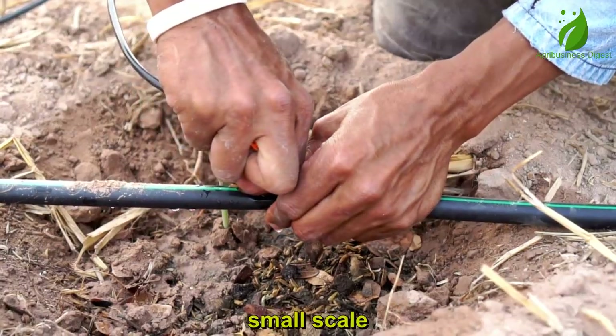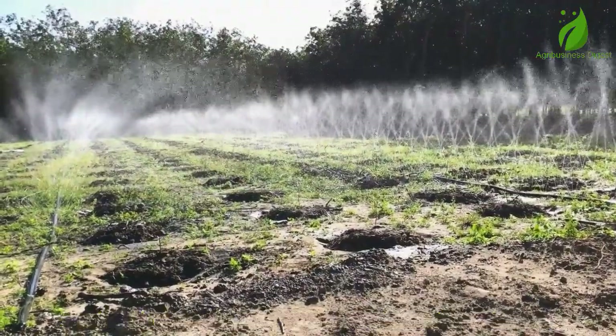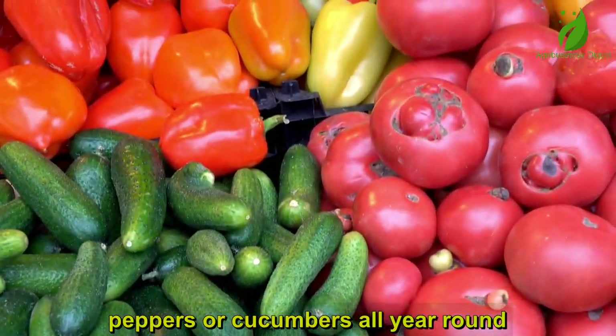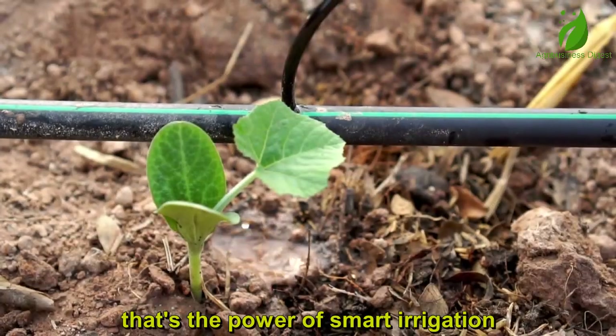Small-scale drip kits are now affordable and available for vegetable farmers, orchard owners, and even backyard gardeners. Imagine farming tomatoes, peppers, or cucumbers all year round, even in the dry season, with just a bucket of water and a drip system. That's the power of smart irrigation.